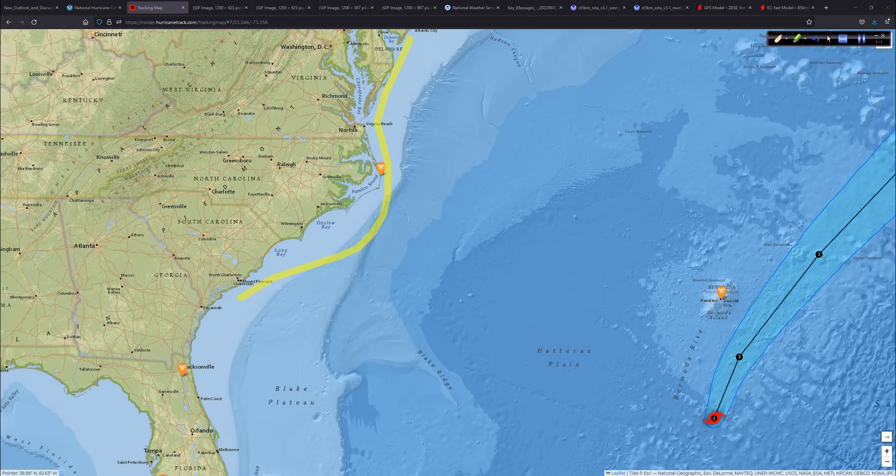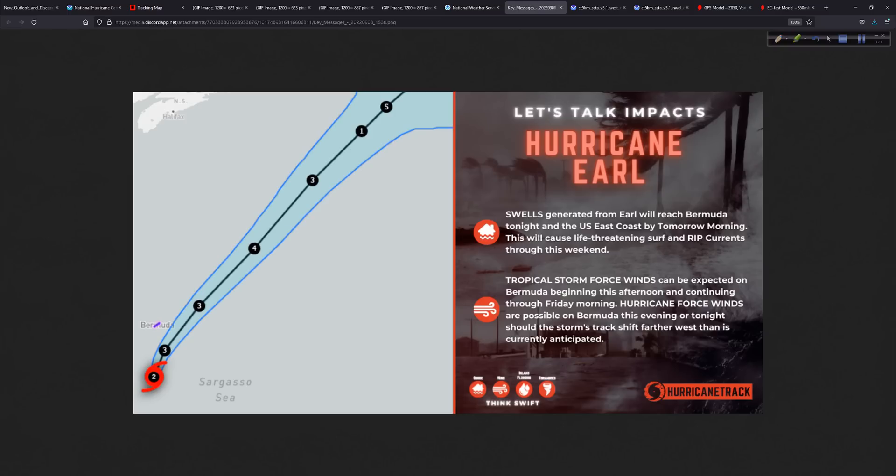Elsewhere along the east coast too, this weekend especially, those swells and rip currents could be very problematic. The key messages from Earl — those swells, definitely take that to heart, especially along the east coast of the U.S. A lot of people are still going to want to go down to the beach. Water temperatures are still in the low to mid-80s, so you've got to be careful out there.